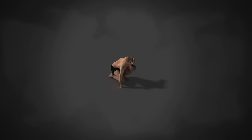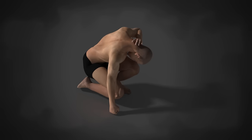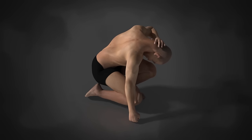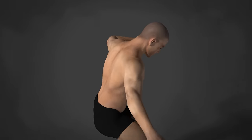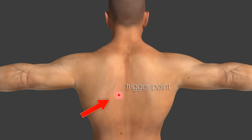Many people suffer from pain and physical problems, yet very few know that these problems are often related to trigger points. Understanding and treating trigger points helps to lessen pain and improve overall health. This video is a short explanation and introduction to the trigger point.